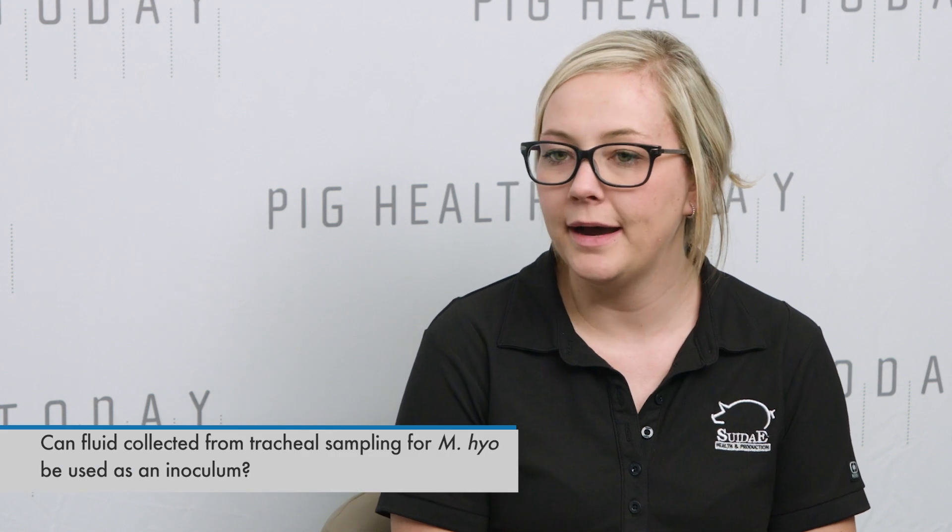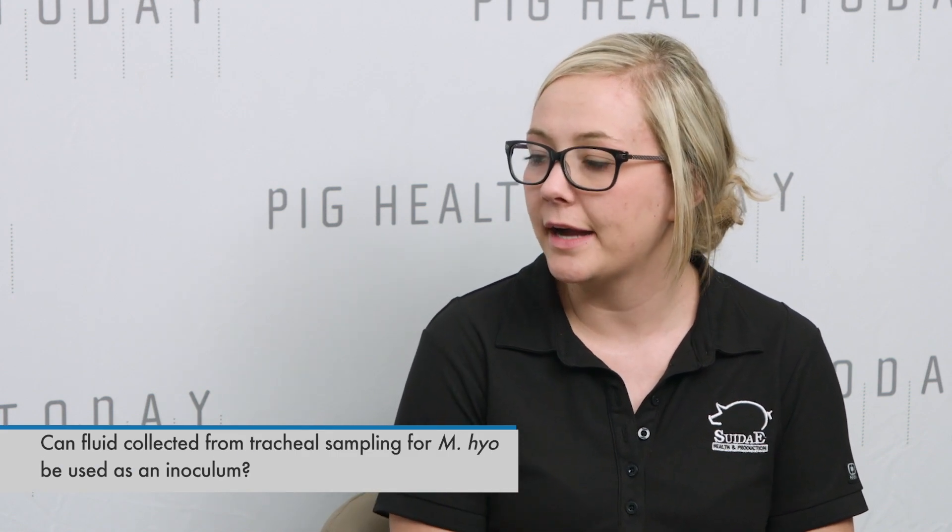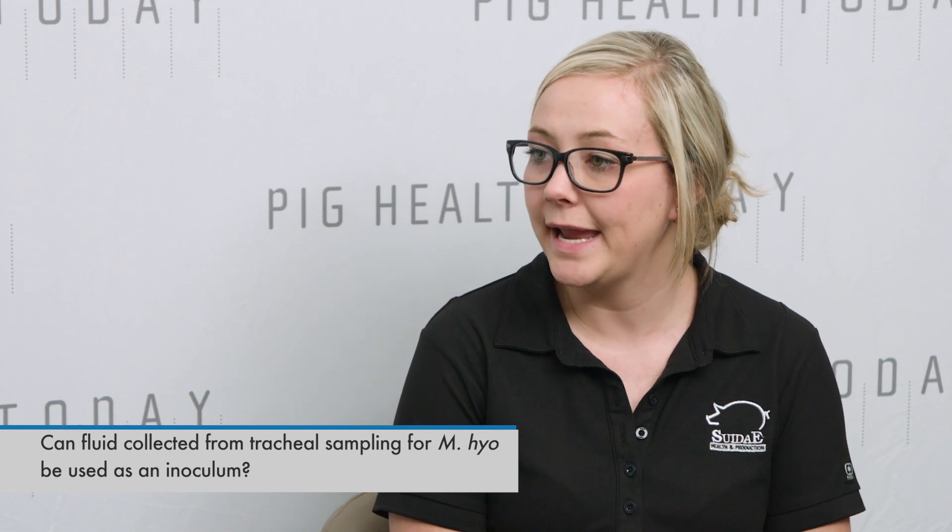We raised the question on why we aren't using an antemortem sample to inoculate some of these animals for Mycoplasma exposure. Right now the gold standard is using lung homogenate — it's really well studied, with a lot of documentation and protocols that have been nailed down. So we were thinking of an alternative. I've had quite a bit of experience doing tracheal sampling, and our idea was to look at that fluid we're collecting during diagnostic testing and see if we can use that. In theory, we didn't think there was any reason we couldn't. So we basically just diluted that and created an inoculum and intratracheally administered eight mils of the solution.